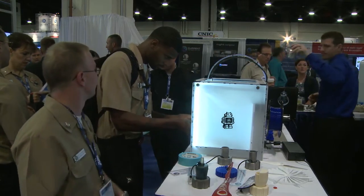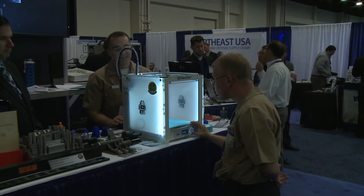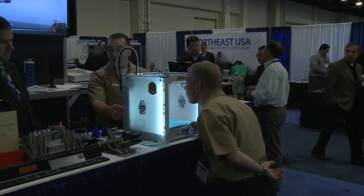3D printing gives us the capability to rapid prototype items. It also gives us the ability to design things we wouldn't otherwise be able to. We pick up ideas from the sailors on the ground in our innovation cell and even at our command — just anybody in the command can come up with an idea. We look at it and say that's great, we can come up with 3D printing methods to help them out.